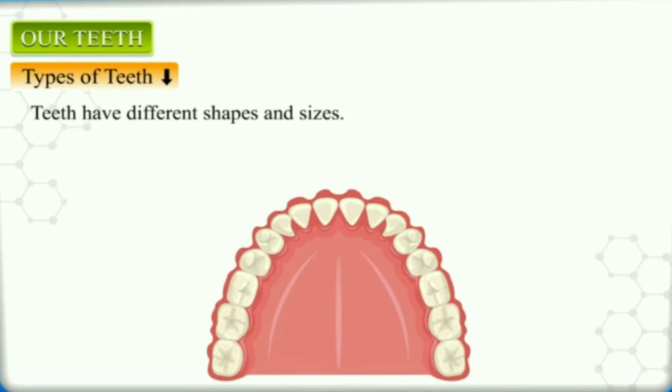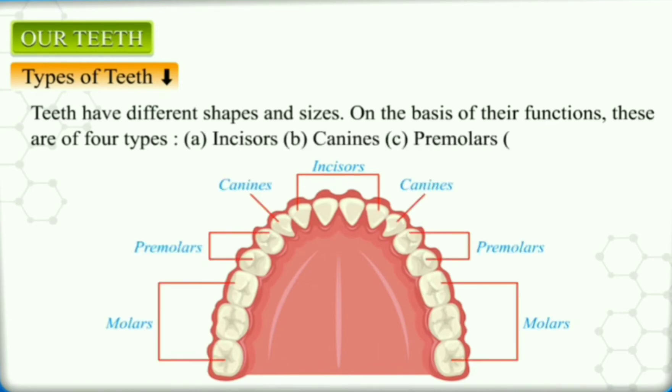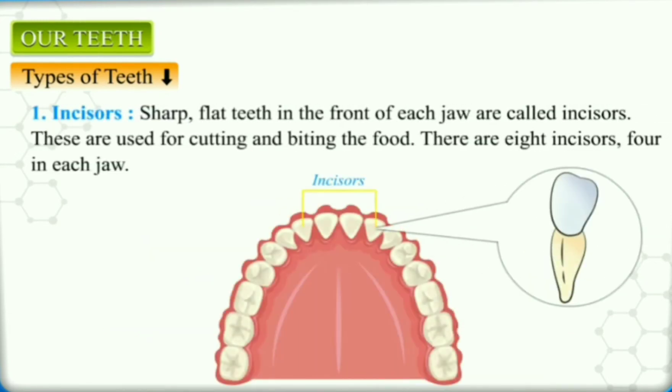Types of Teeth. Teeth have different shapes and sizes. On the basis of their functions, these are of four types. Incisors: the sharp, flat teeth in the front of each jaw are called incisors. They are also known as cutting teeth and are the sharpest teeth, with a scissor-like shape. They are used to bite the food and shovel it inwards. There are four incisors in each jaw, so eight in total.